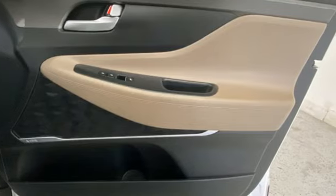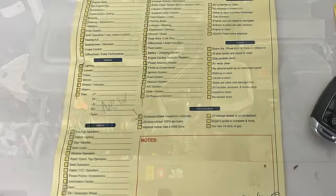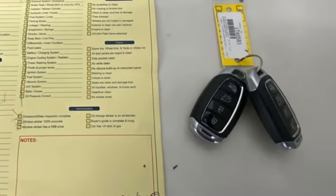Automatic transmission, dual zone climate control, voice activation, auto dimming rear view mirror, front heated bucket seats, doors and push button start proximity key.